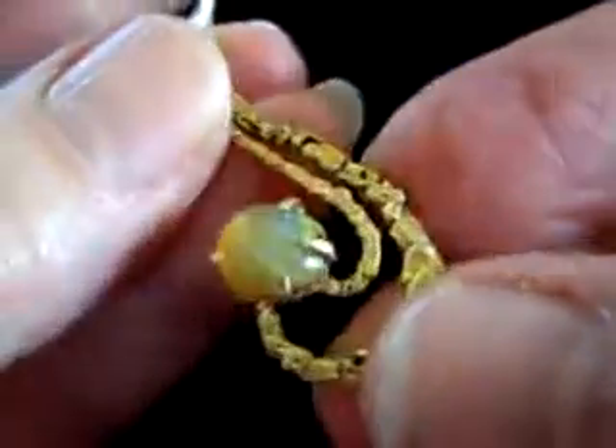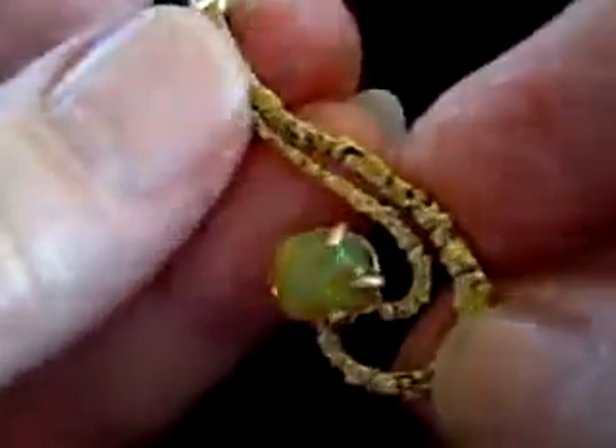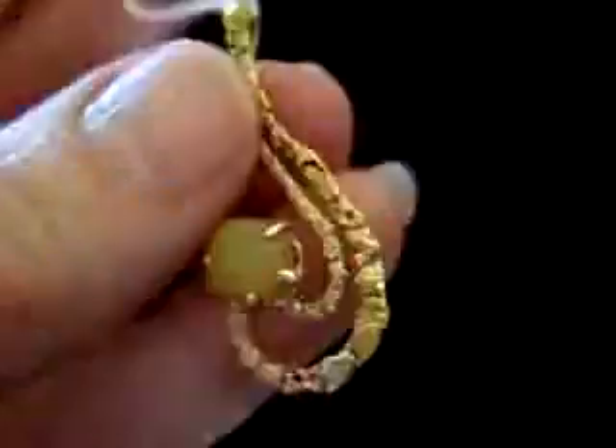It's sort of a greenish orangish color with a lot of ribbon in it. And again, it's a very fine stone.